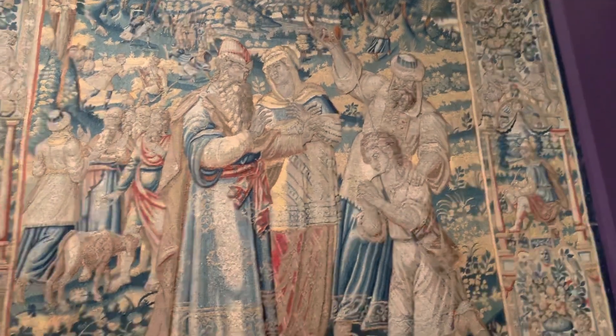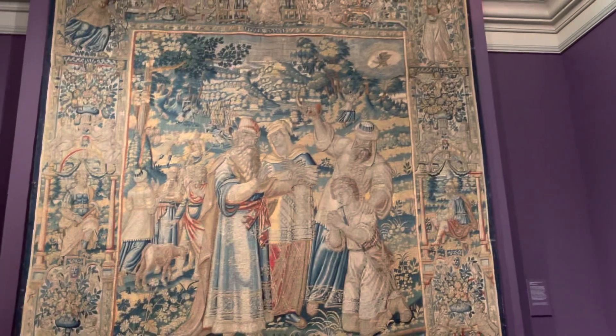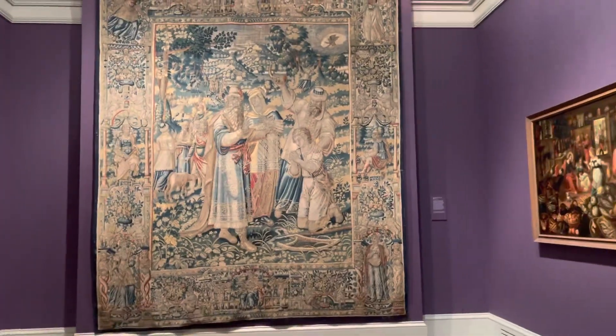We ended our museum trip walking around on the upper floor of the museum and each room was filled with giant tapestries and they were all so gorgeous.